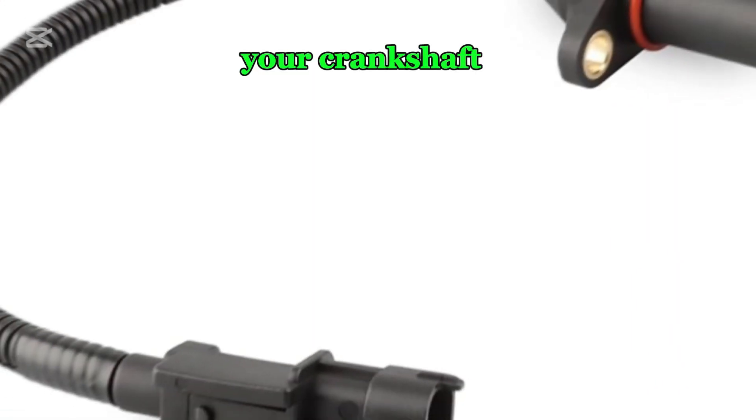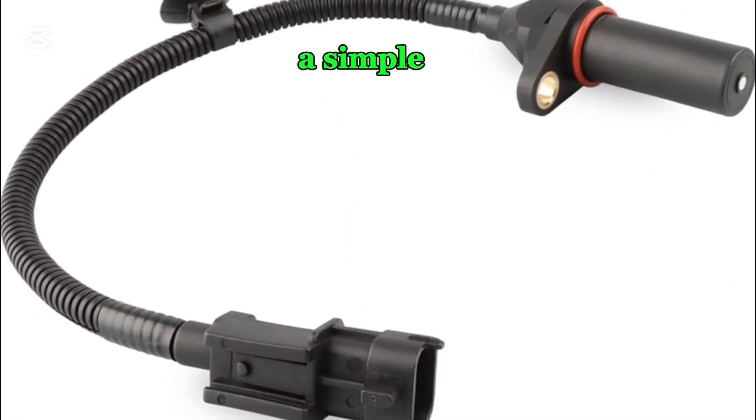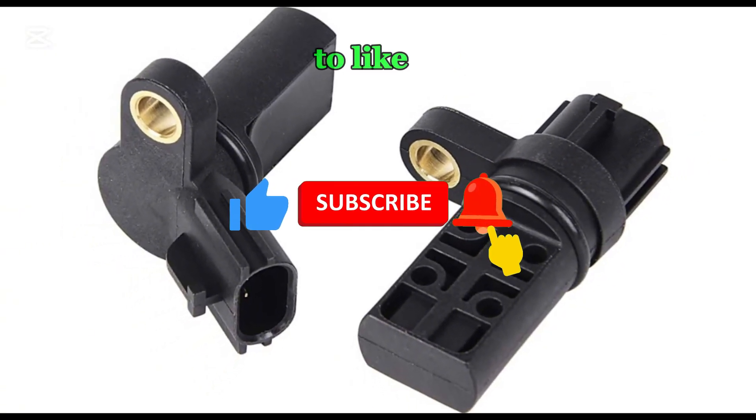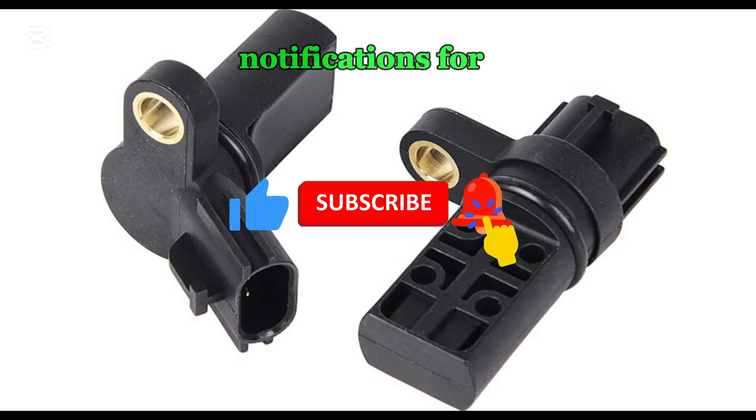If you're experiencing any of these issues, it's time to check your crankshaft position sensor. A simple scan can save you from costly repairs. If this video helped, don't forget to like, subscribe, and turn on notifications for more car tips.